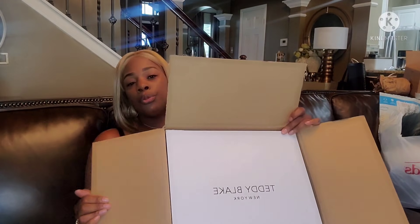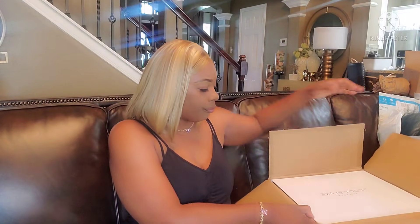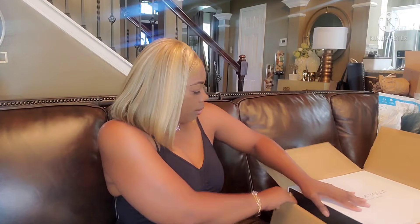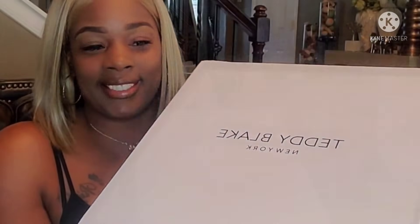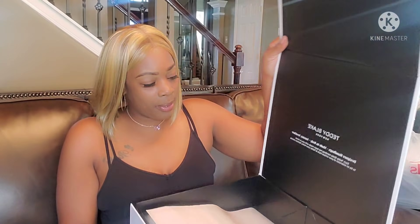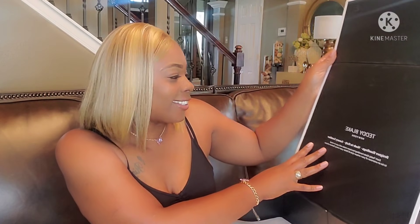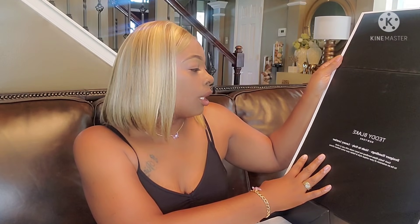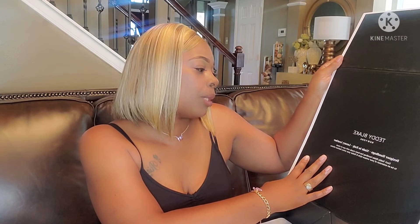Let me get it out of the box. I like how this comes packaged. Let's open it up — you got a little message, and the message says: Teddy Blake New York, designer handbag, made in Italy.